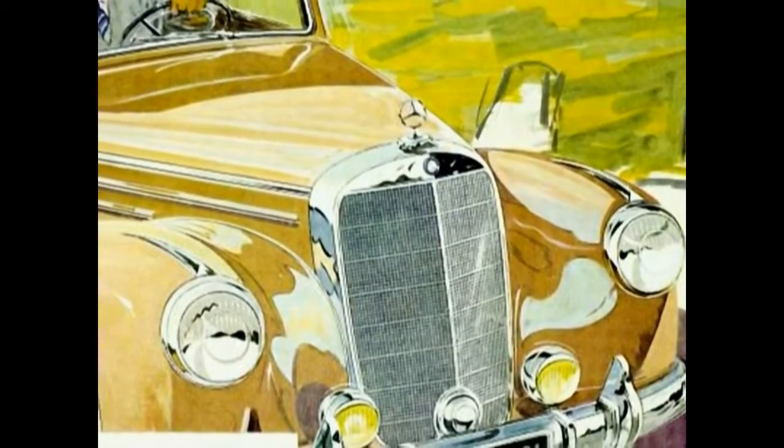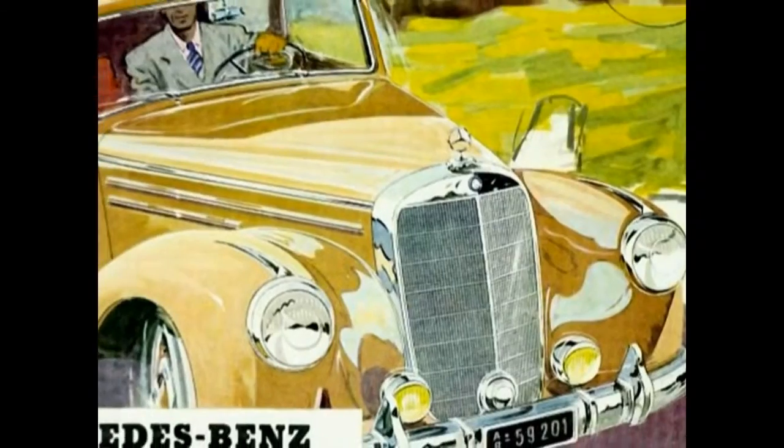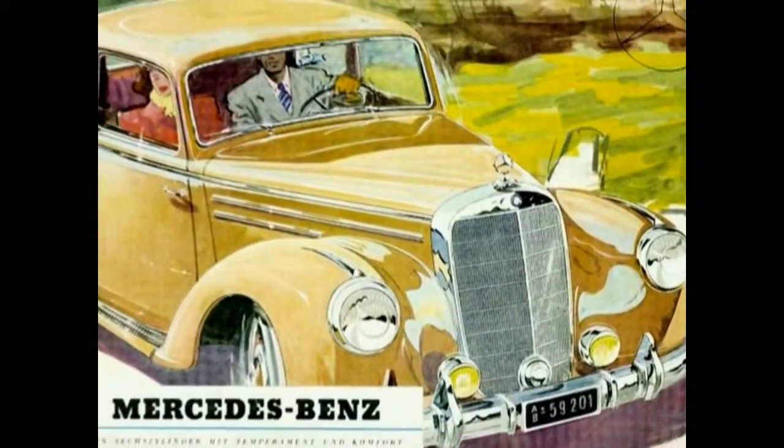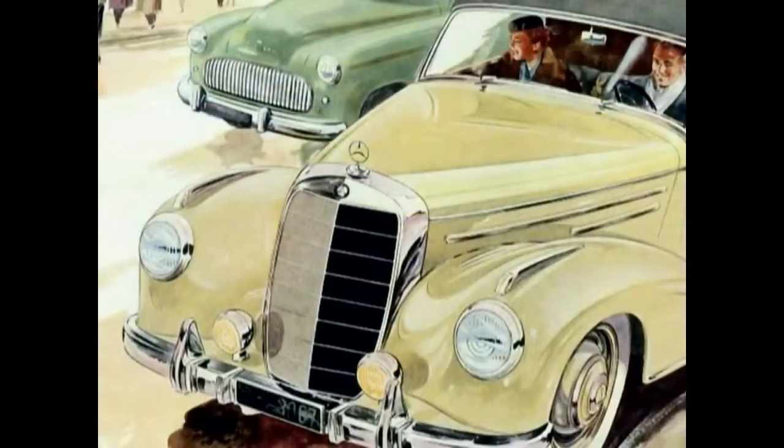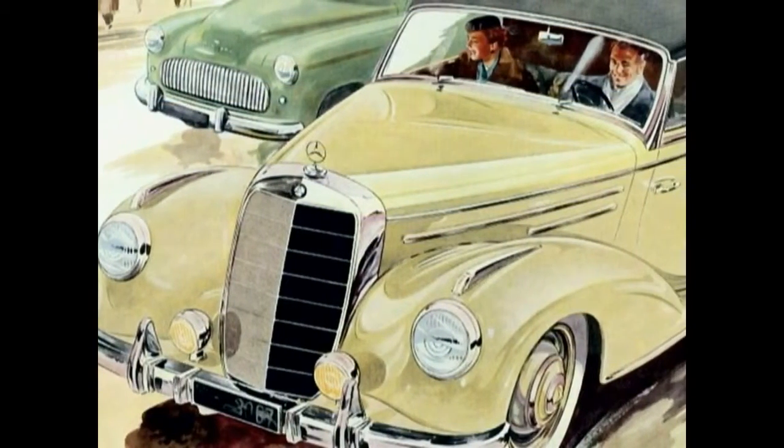Along with the legendary Adenauer Mercedes, the Mercedes-Benz Type 220, internally W187, debuted at the first International Automobile Show in Frankfurt in 1951.